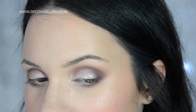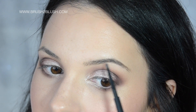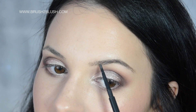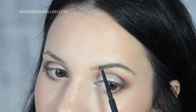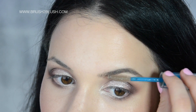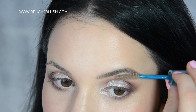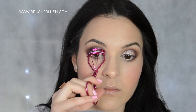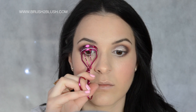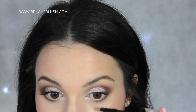To the brows with the Thicket pencil by MAC and a gel to fix them. For lashes: curl them, two coats of mascara, and falsies. Today, yes, falsies.